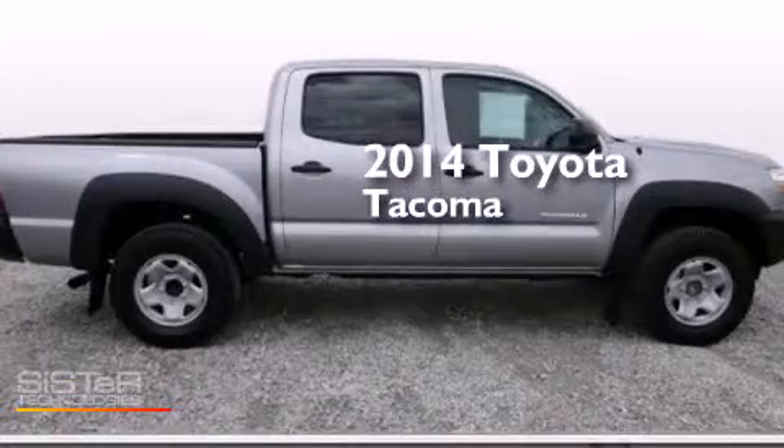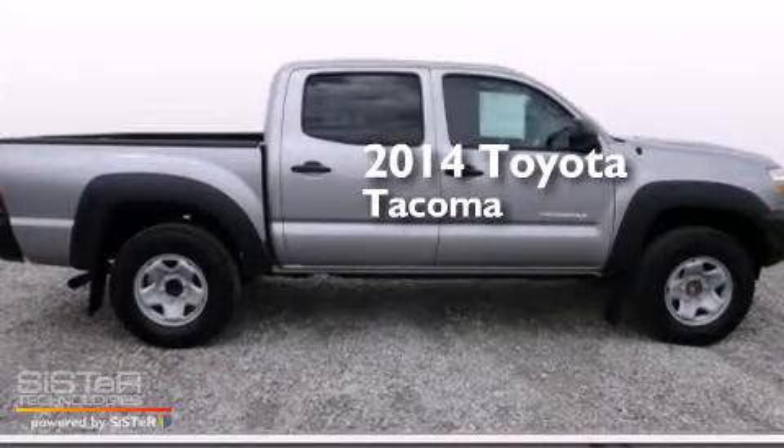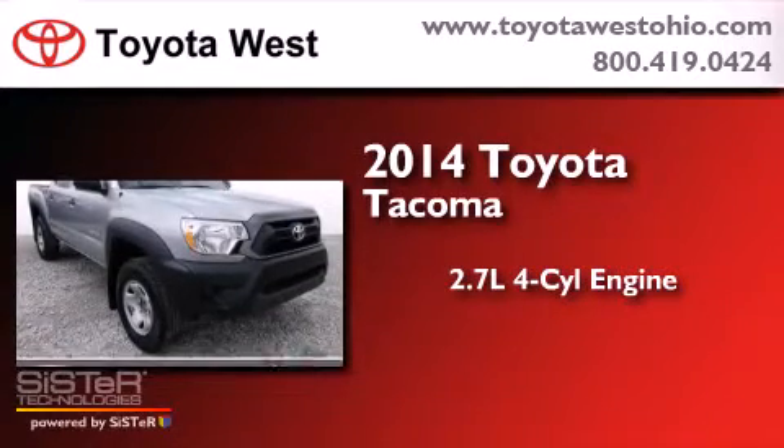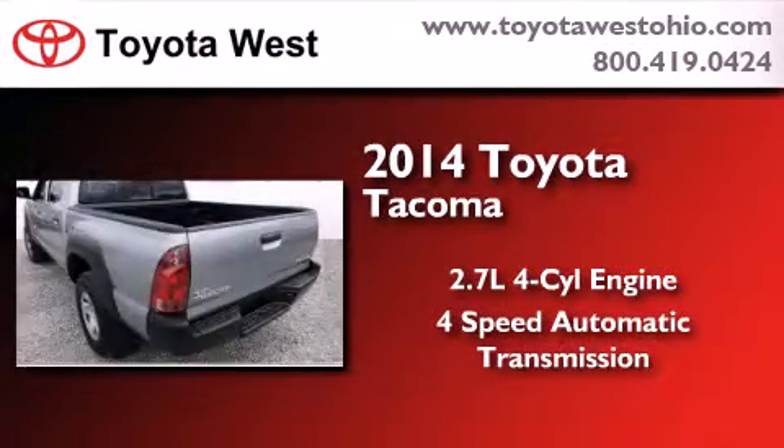This is a brand-new 2014 Toyota Tacoma. It has a 2.7-liter 4-cylinder engine and a 4-speed automatic transmission.